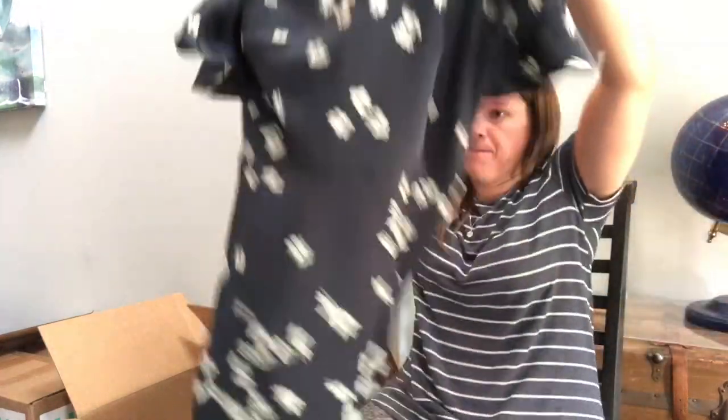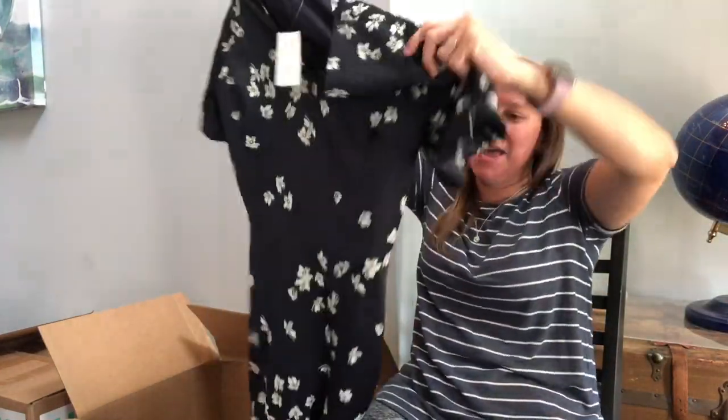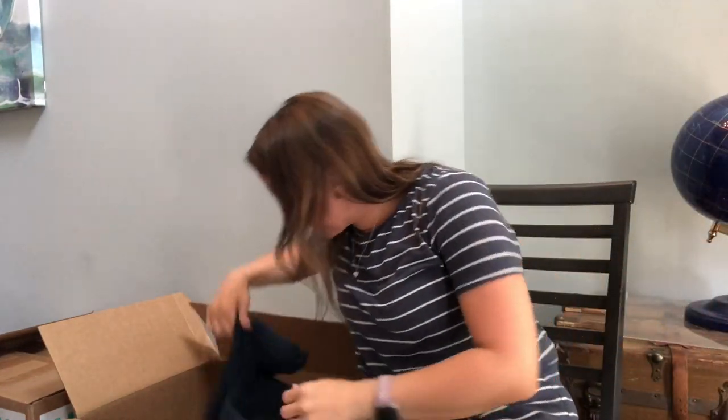Another new with tags — this is Banana Republic, yay. Cute little dress with a floral design — not really my style, but it does have this flowy short sleeve. That's really cute. Size 10 Tall — so that's a good size.